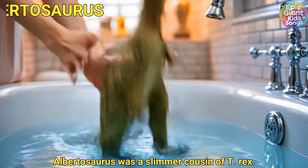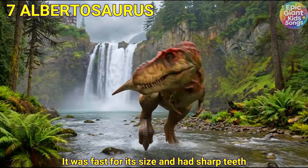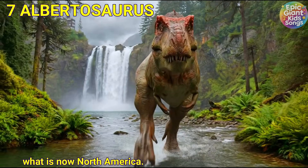Albertosaurus was a slimmer cousin of T-Rex. It was fast for its size and had sharp teeth. It lived in the late Cretaceous in what is now North America.